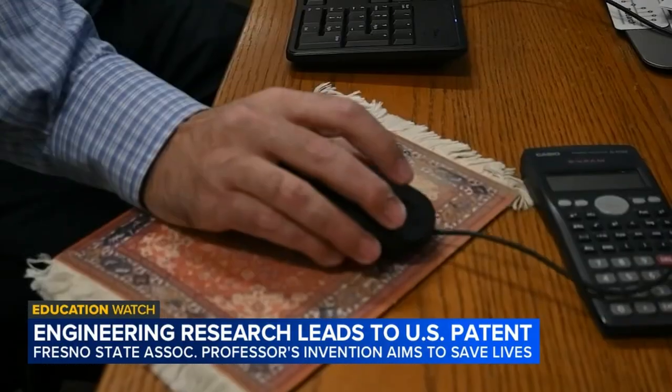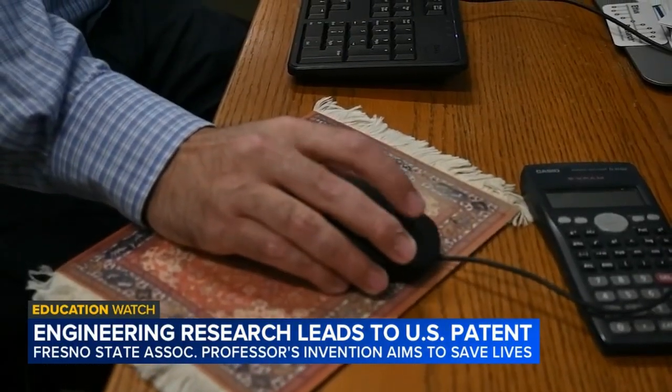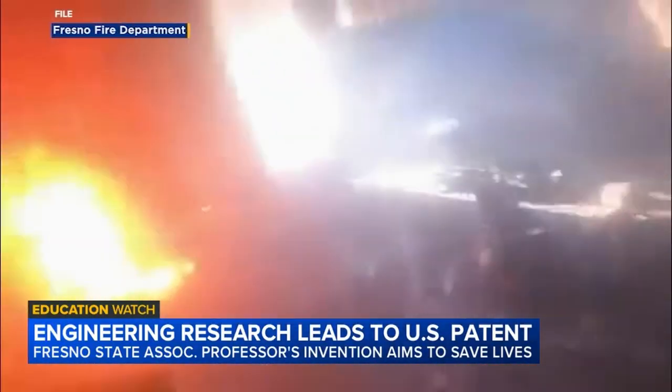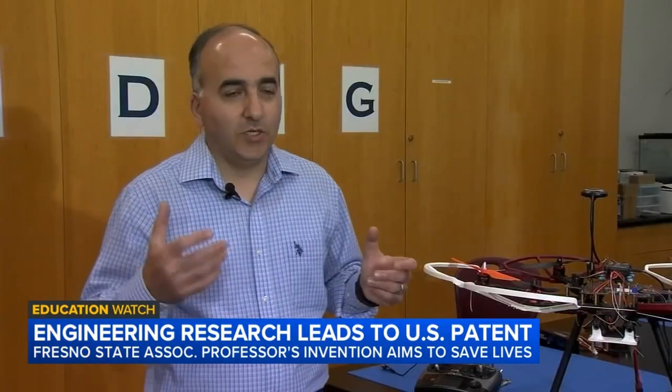Dr. Hovanes Kulhanjan, an associate professor at Fresno State, says it was some of those factors and firsthand experience from a prior student that gave him the idea. He said, "Why don't we have a device that could do that same process but automate it and use some artificial intelligence?"